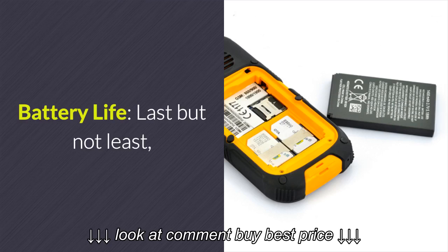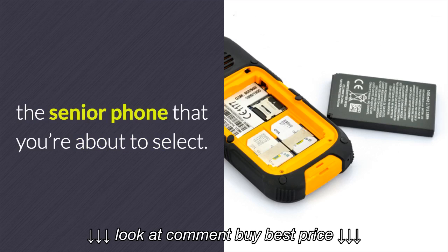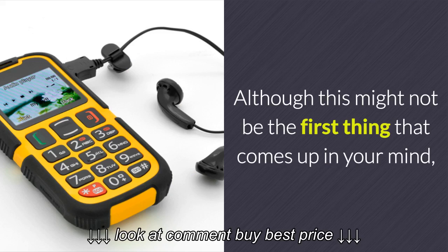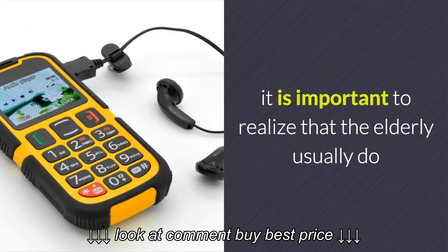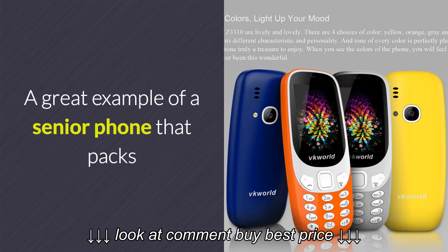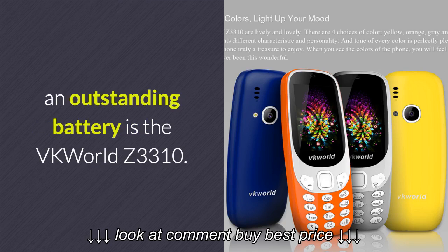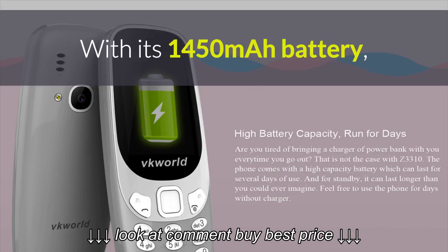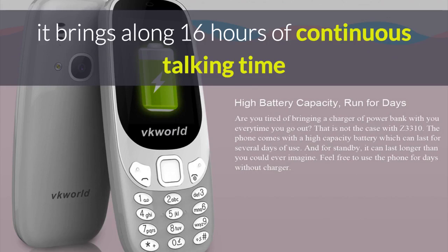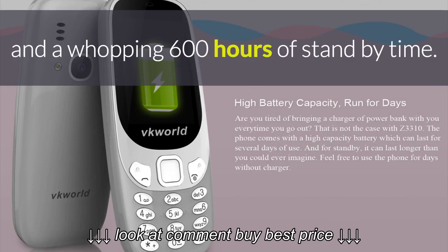Battery Life: Last but not least, you should consider the battery life of the senior phone that you are about to select. Although this might not be the first thing that comes to mind, it is important to realize that the elderly usually do not think about recharging their device on a regular basis. A great example of a senior phone with outstanding battery is the VK World Z3310. With its 1450 mAh battery, it brings along 16 hours of continuous talking time and a whopping 600 hours of standby time.